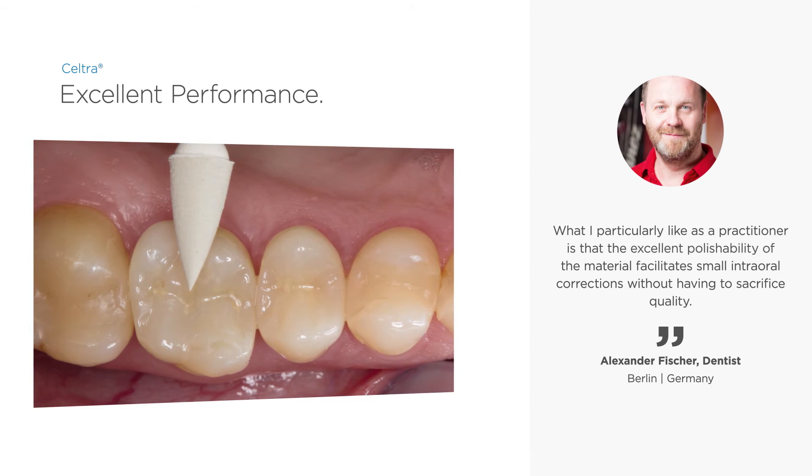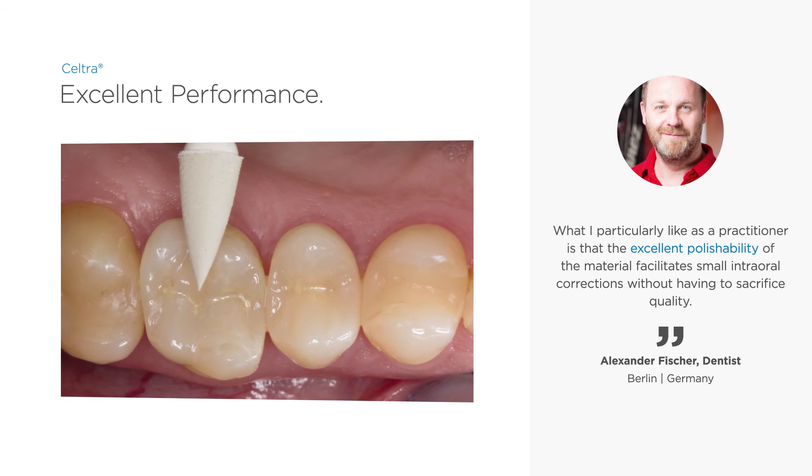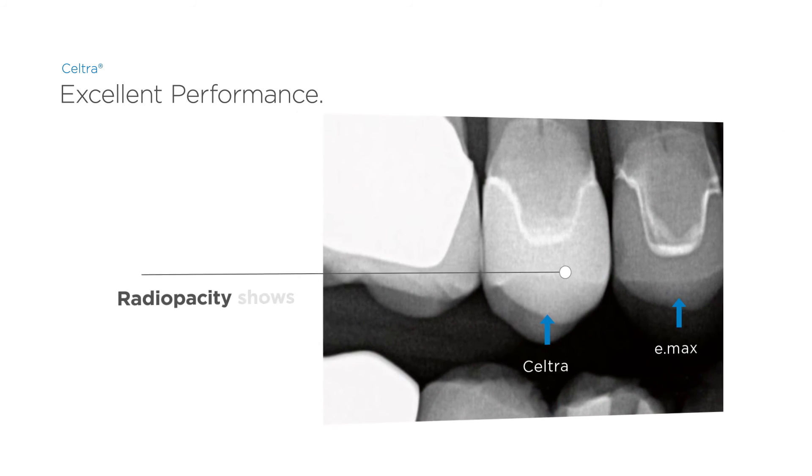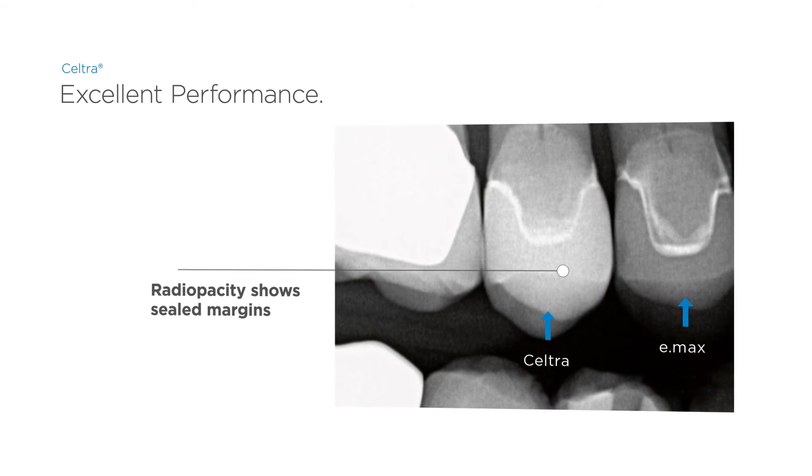Chair-side processing of Seltra is simple, quick, and safe. The radiopaque material shows sealed margins on x-ray, giving patient confidence.